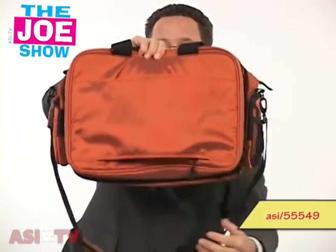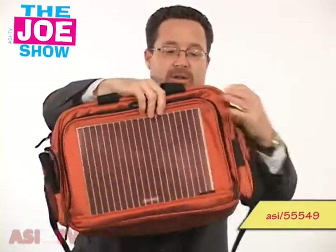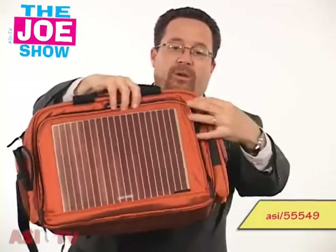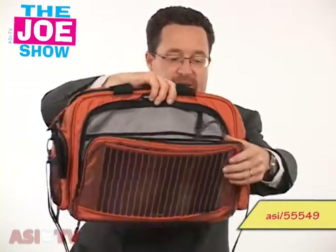When it's zippered open, it can fit on top through a handle of luggage so the user doesn't have to wear it around their shoulder. It's got traditional padded compartments in there. You've got two pockets on the side. And in the front there, you'll see there's a solar panel. And inside that compartment, you'll see there's a wire, and there are also pockets for cell phones, PDAs, and iPods.